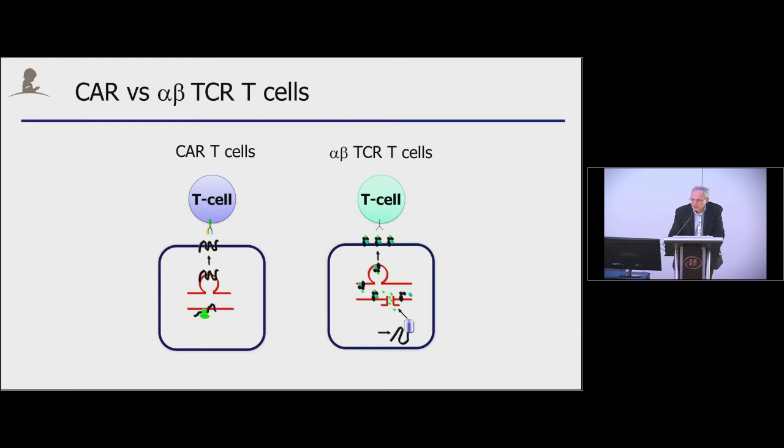You can generate CAR-T cells in a very reliable fashion, and this really has not changed over the last 20 or 25 years. You activate PBMCs in the presence of cytokines, then genetically modify them with a lentiviral or retroviral vector, and expand them for another week in the presence of cytokines before you can use them clinically or for pre-clinical studies.